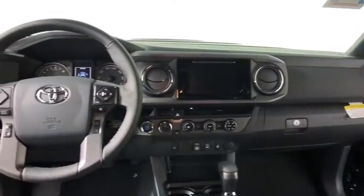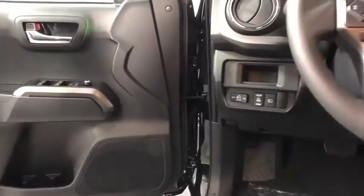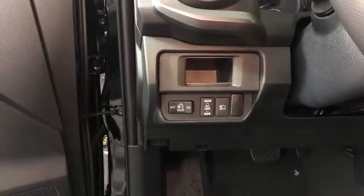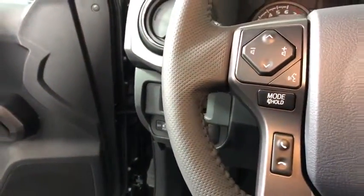Here are some of this vehicle's great options: traction control, navigation system, dual airbags, power steering, CD player, electronic stability control, fog lights, security system, trip computer, and compass.